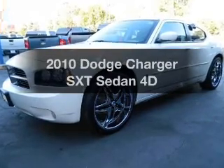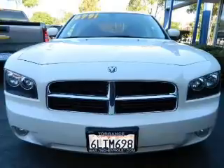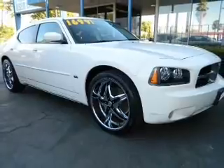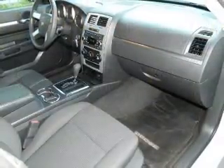Check out this 2010 Dodge Charger — everything you need under one roof with this great vehicle. It features a reliable engine that responds smoothly to its automatic transmission. Premium wheels lend a distinctive appearance, and anti-lock brakes help you bring your vehicle to a safe stop.